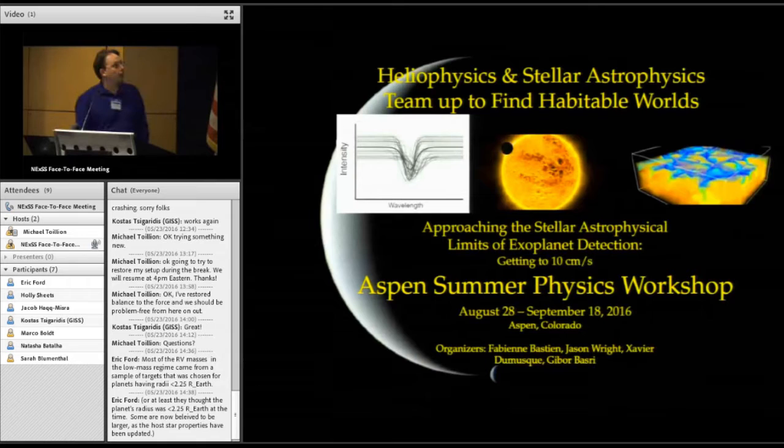As stellar astronomers, we think of stars as point sources, and so we see disk-integrated starlight. We normally think of an absorption line as just a single feature that moves back and forth when the star moves.